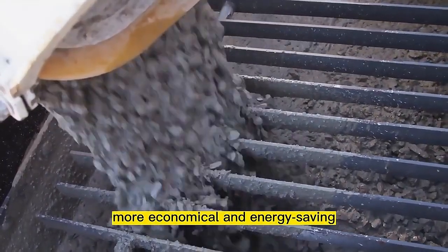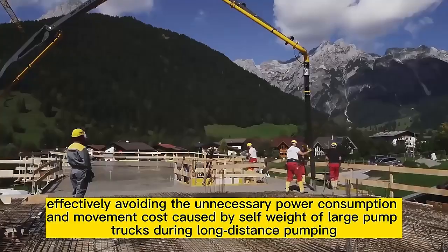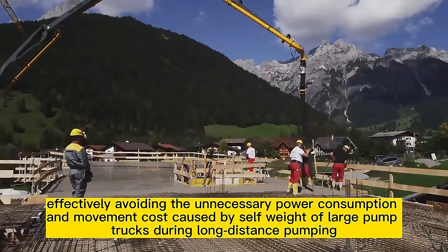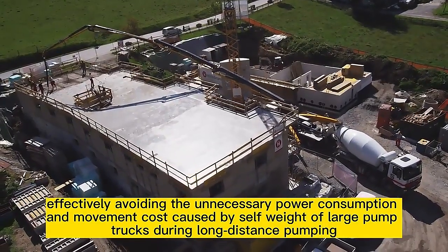The pumping cost is low, more economical and energy-saving, effectively avoiding the unnecessary power consumption and movement cost caused by the self-weight of large pump trucks during long-distance pumping.